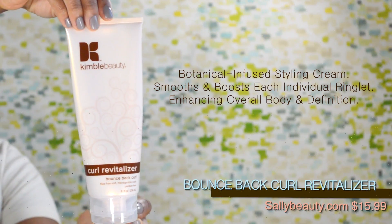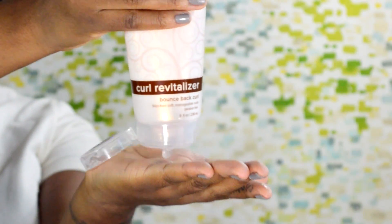Now it's time to add the last styling product, the Bounce Back Curl Revitalizer. This botanical infused gel-like cream really gives your curls maximum definition, body, and shine. For the best results, you want to make sure you work in small or medium size sections.